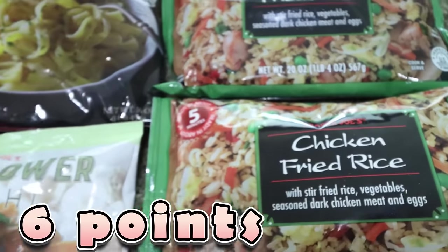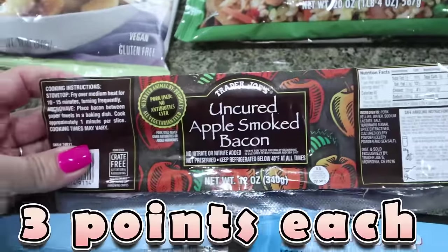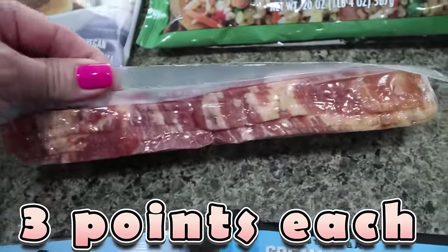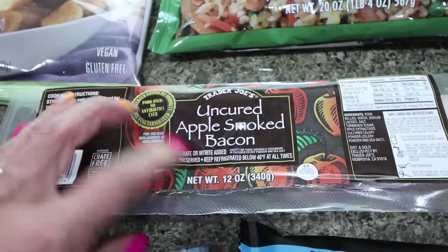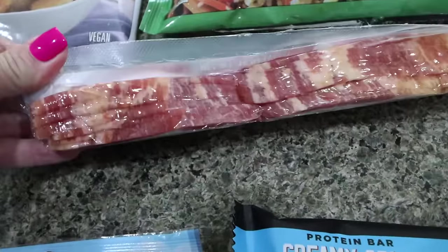And we're having BLTs this week — you'll see my meal plan at the end of the video. Troy asked for big fat thick cut bacon so I got this really thick cut bacon at $6.99, which is a lot. I'm going to do turkey bacon on my sandwiches and he can eat all of this — but this is definitely some stout thick bacon.